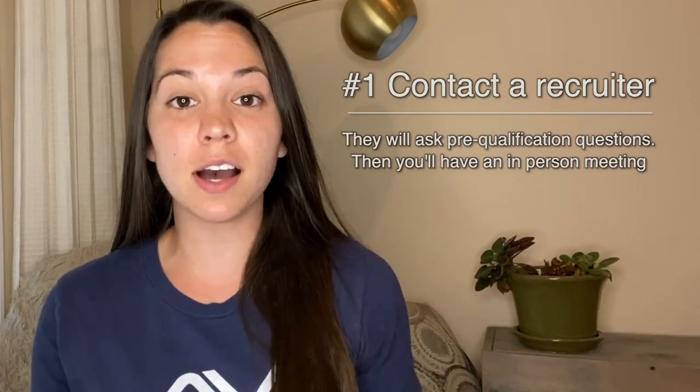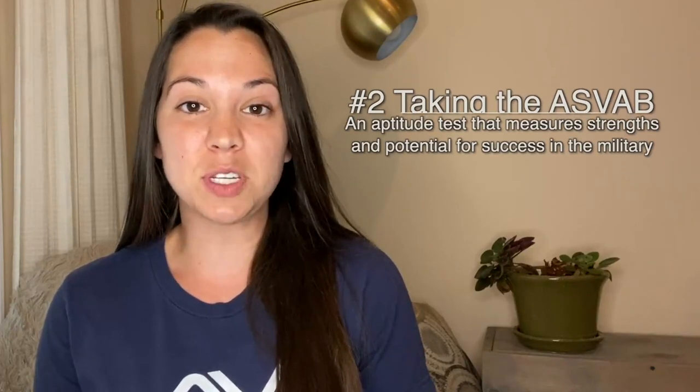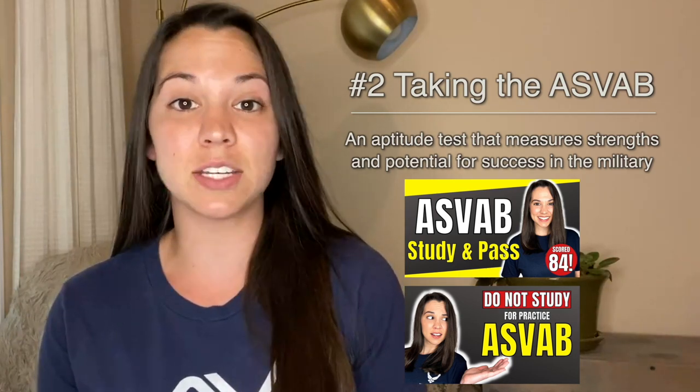Step number one is going to be contacting your local recruiter and setting up an in-person appointment. The next thing is going to be taking the ASVAB. This is a test that every single person wanting to join the military has to take and pass in order to join.